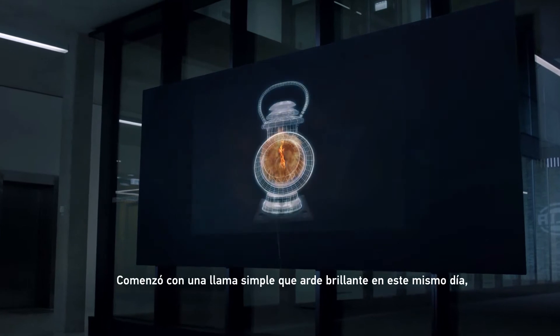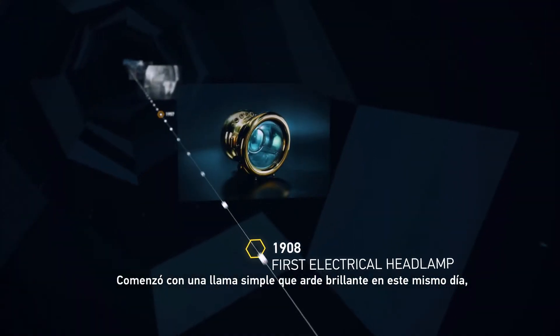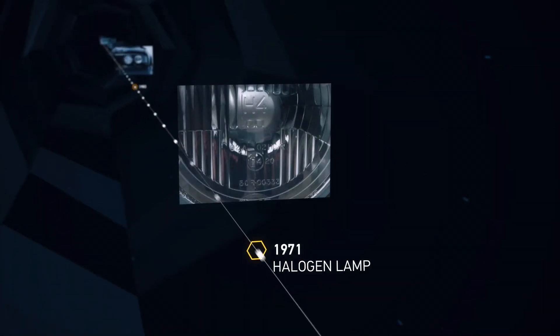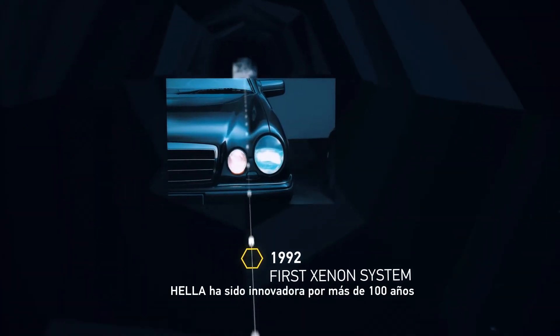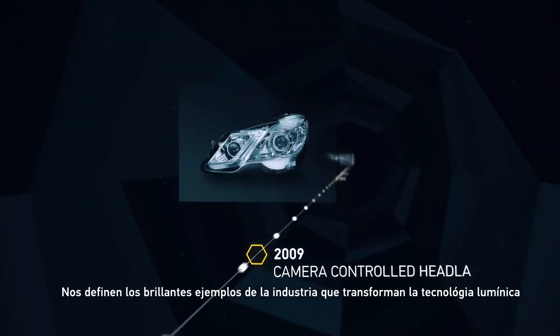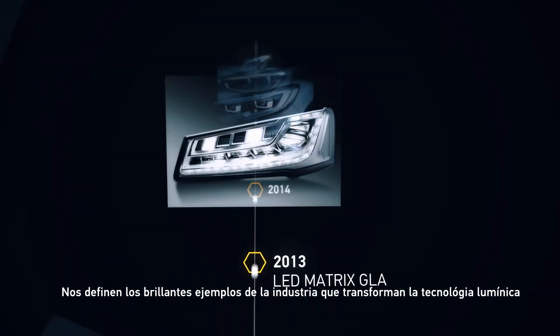It started with a simple flame, which burns bright to this very day — that spark of inspiration behind everything we do. Heller has been innovating for over 100 years. Shining examples of industry-transforming light technology define us.